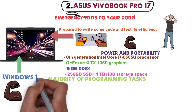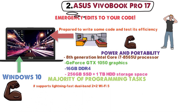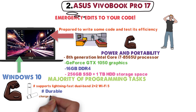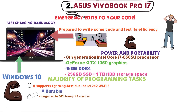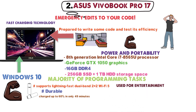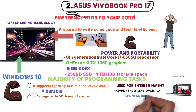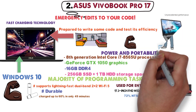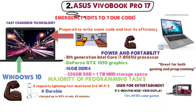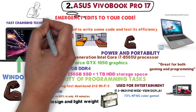Moreover, it comes with Windows 10 and supports lightning-fast dual-band 2x2 Wi-Fi 5. The battery is durable and can be charged up to 60% in only 49 minutes due to fast charging technology. The Vivobook Pro 17 can also be used for entertainment, due to its 17.3-inch FHD wide-view display with 72% NTSC color gamut. The backlit keyboard is great for both gaming and programming. Finally, the slim design and lightweight makes it easy to carry in a bag or backpack, which is ideal for when you need computing power on the road.